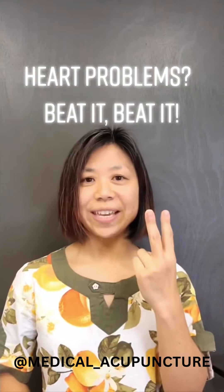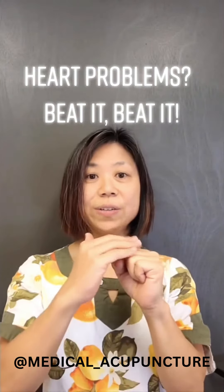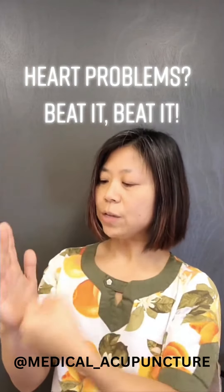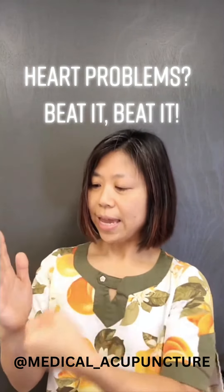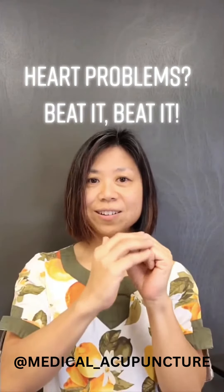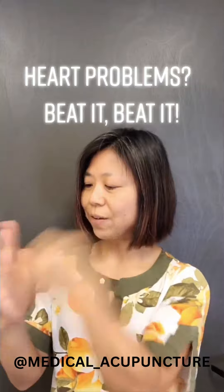There are two ways you can do it. First, use the flat part of your fist and beat the palm like this — 30 to 40 seconds. And if this isn't working, number two, you can use the knuckle and really beat your palm.